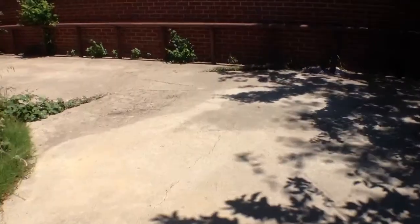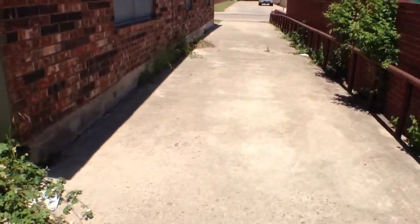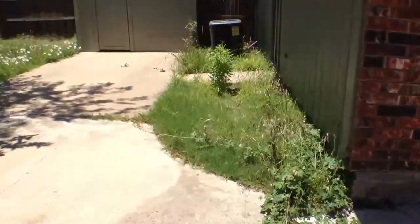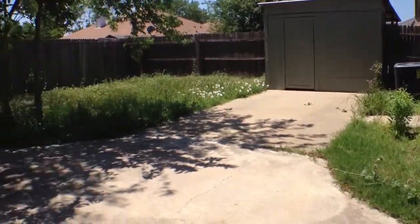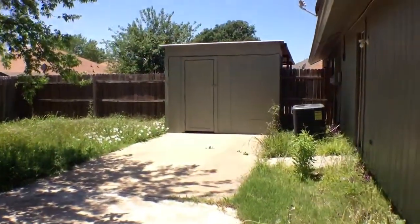It's got a long drive on the side of the property that gives you entrance into the back area. And that is a small shed.